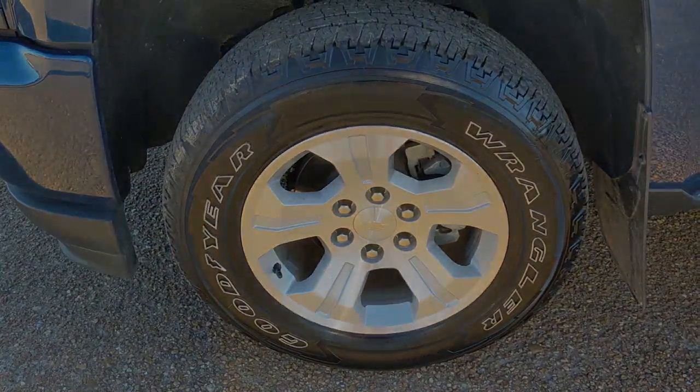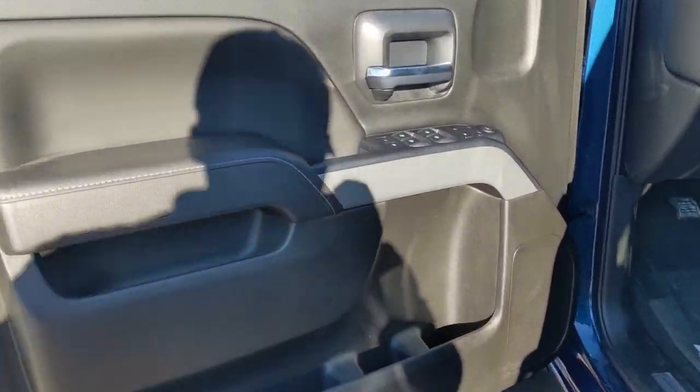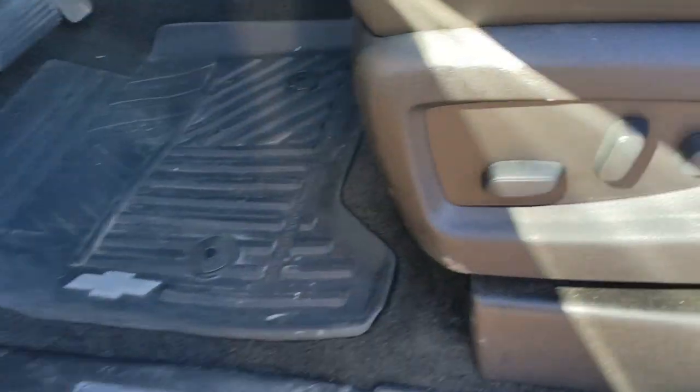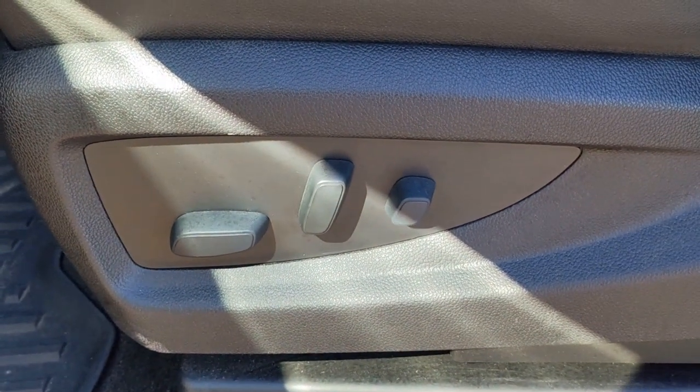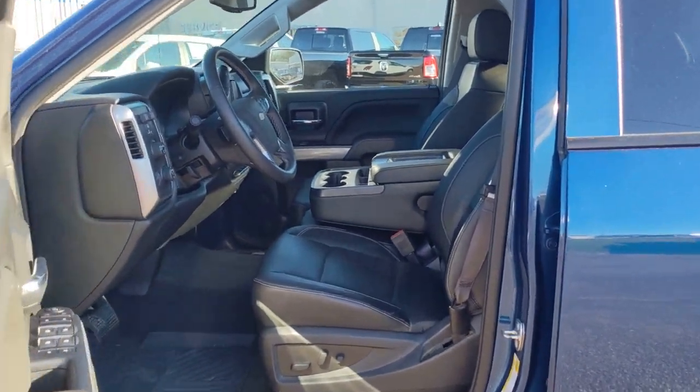The following are some of this vehicle's highlighted options: keyless entry, backup camera, heated mirrors, fog lamps, satellite radio, four-wheel drive, aluminum wheels, Bluetooth connection, Wi-Fi hotspot, and steering wheel audio controls.